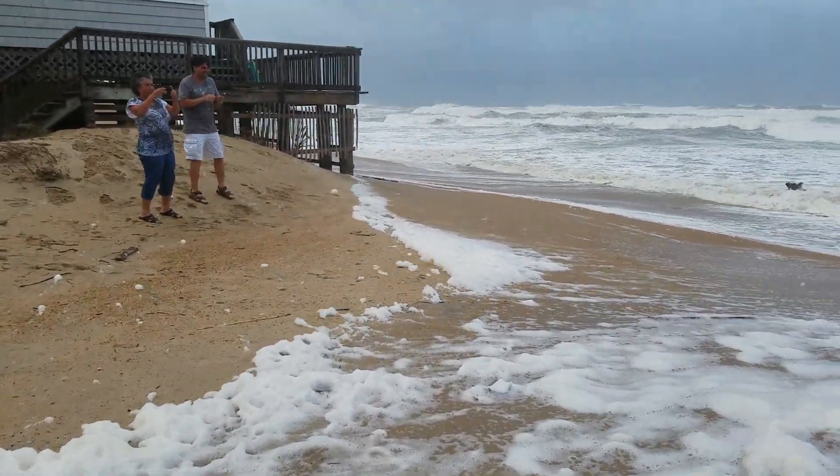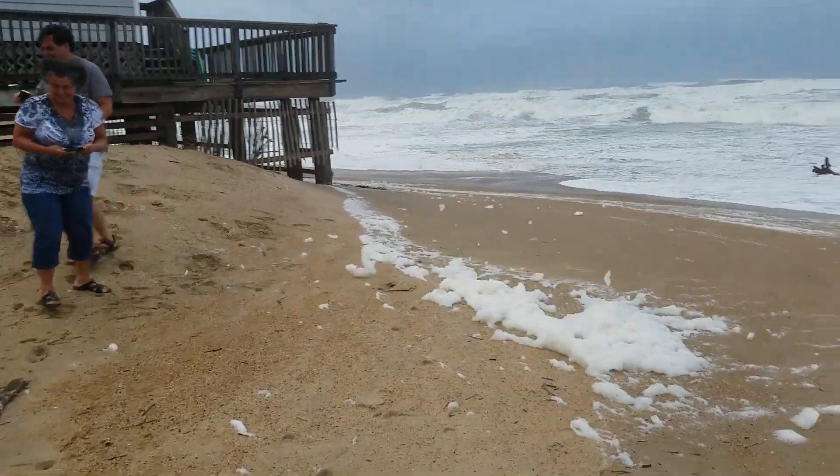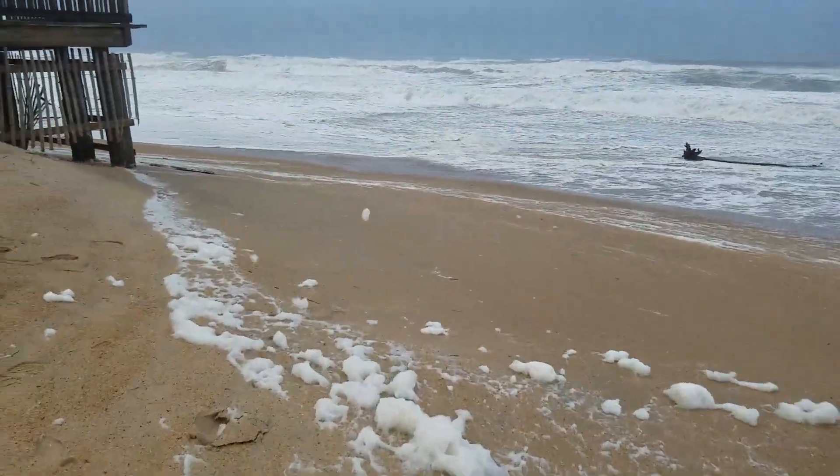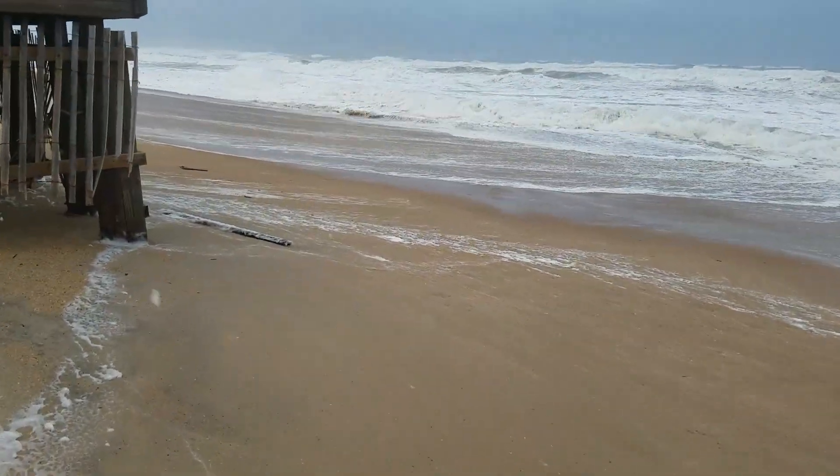And as you can see, it doesn't take much of a wave now to wash things up to what's left of the dune line here in the milepost 2 area.